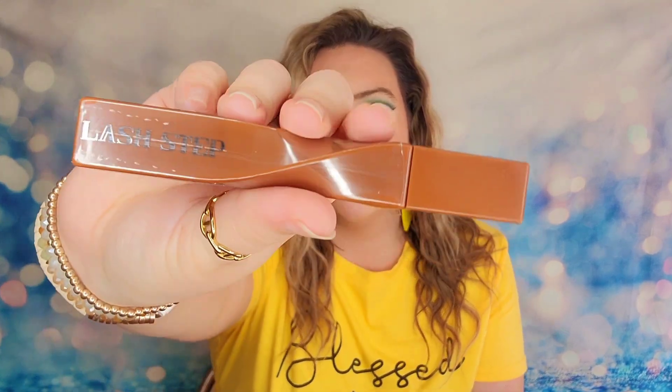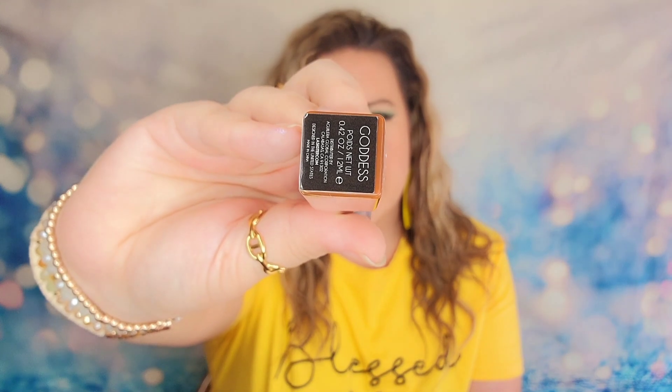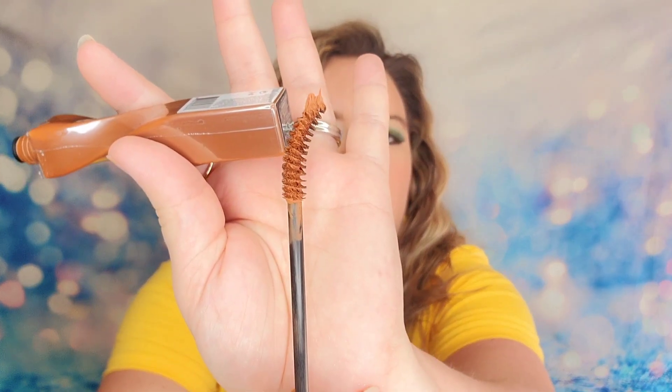The next item is the Lash Step — I think this is a mascara just looking at it. Inside it is brown with a curved wand. I'm trying to figure out if it's supposed to be that curved or if it got bent in there — that seems like too much curve. So we have a brown mascara. You can definitely start to see the theme we're going for here; it's a very neutral vibe, a very soft glam look.